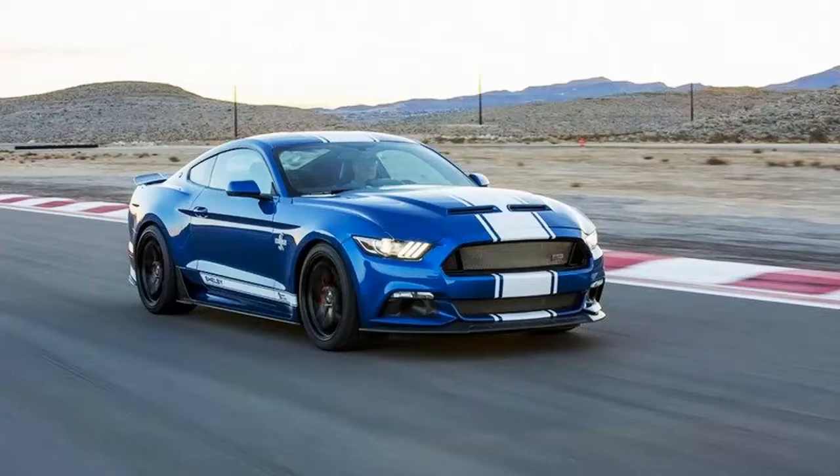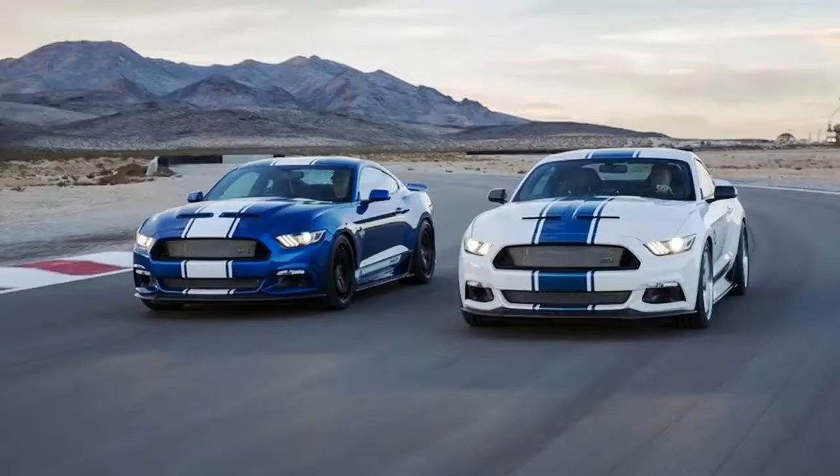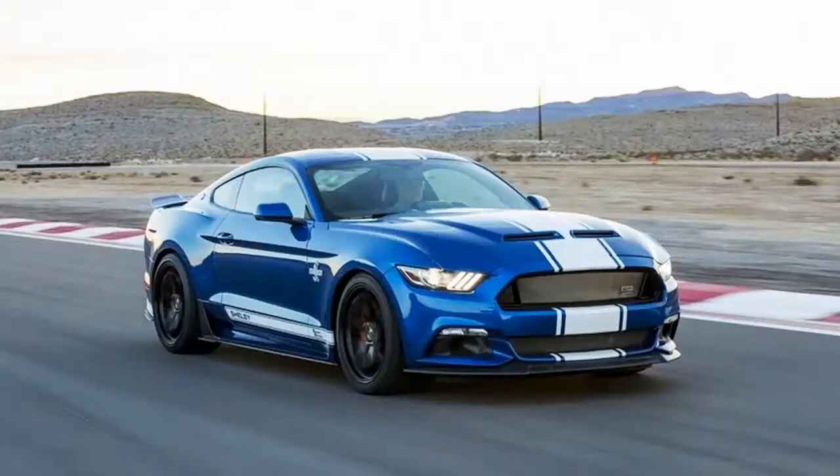The one and only original 1967 Shelby GT500 Super Snake is celebrating its 50th anniversary this year, and for a car that has turned into arguably the most iconic Mustang in history, a special edition run of 500 units — 499 more than the original Super Snake — is the least Ford can do to commemorate the original Super Snake.